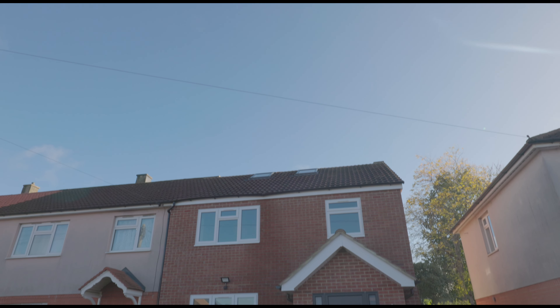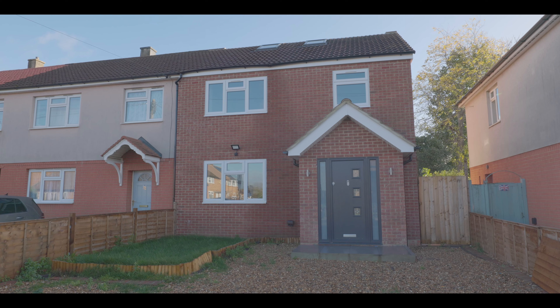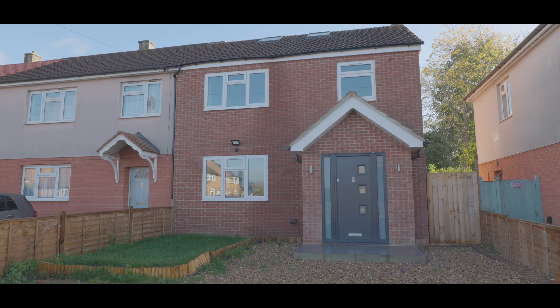Welcome to Gosling Road in Langley and this immaculately presented, recently refurbished four-bedroom end of terrace property with driveway parking and side access, situated less than a mile from Langley train station now servicing Crossrail, and with excellent access to local schools, amenities and travel links.